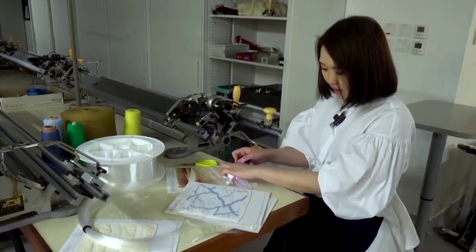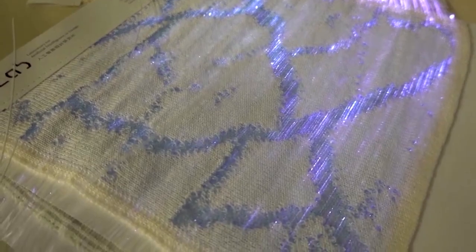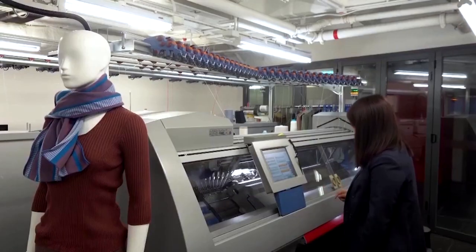Jean Tan is a member of the team that developed the glowing fabric at the Hong Kong-based Laboratory for Artificial Intelligence and Design, or AIDLAB, whose research focuses on the integration of AI with design.